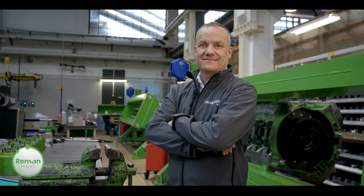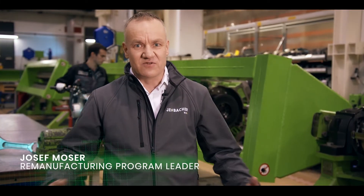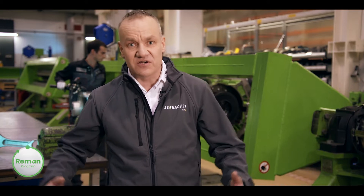Updating your used Jenbacher engines to the latest technology standards is our passion. This is what drives us every day at work. With our comprehensive portfolio of upgrade packages for your engine, we can help you meet your individual needs for higher performance, more efficiency, or specific emissions requirements.